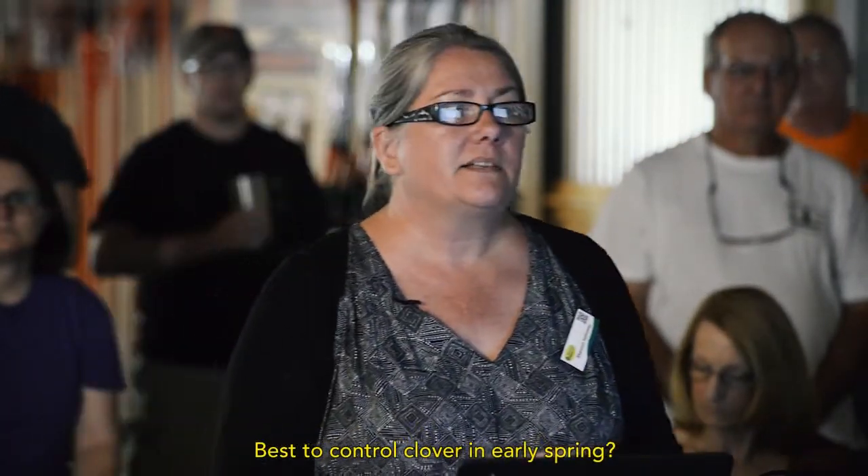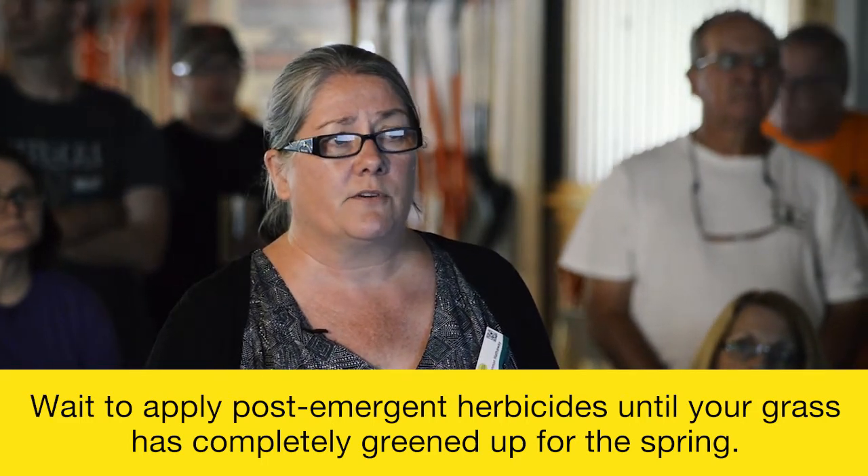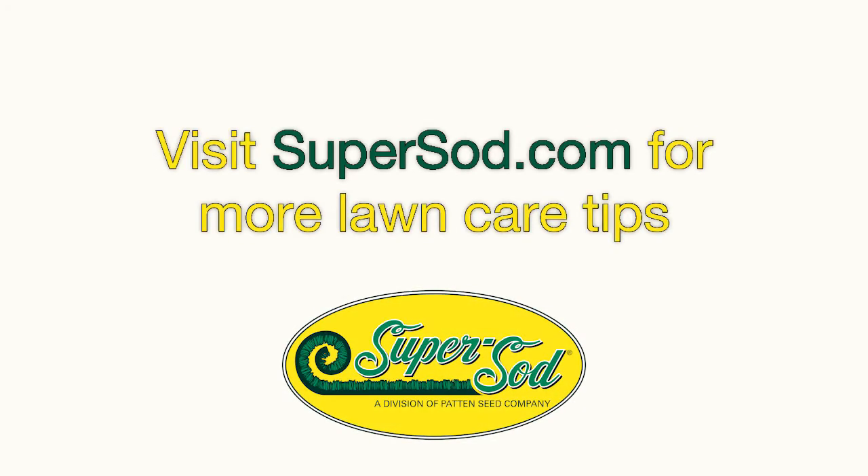It is best to control clover in early spring. It's always best to try to control something before it seeds. But with early spring, if you're putting a post-emergent weed killer down, early spring isn't necessarily the best time because your warm-season grass won't have greened up yet — and that's when you can really see damage. Sometimes you have to be patient. This year particularly, it took a long time for warm-season grasses to green up because of two late frosts in April. Some people applied their post-emergent herbicide a little too soon and damaged their lawns. You really want to make sure you're applying post-emergent herbicides only after the grasses have greened up.